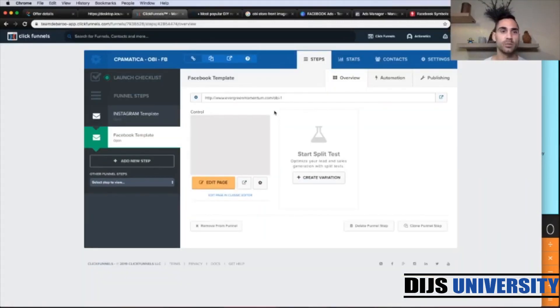I have already prepared the CPA Matica Obby offer here. We have an Instagram and Facebook template. The difference is in the number of questions — Instagram has two questions and Facebook has three questions — depending on which traffic platform you use inside your Facebook ads manager.